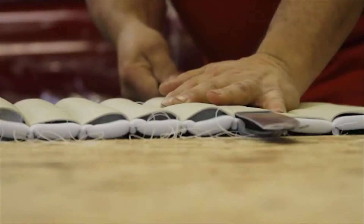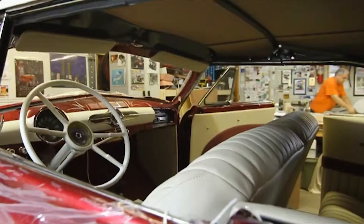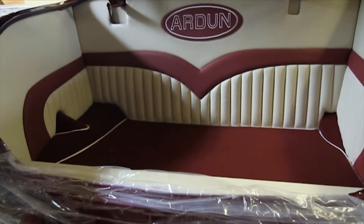The interior's all leather, wool carpet — seven hides involved in doing this, plus the trunk. Between the different guys and the other shops, we really captured the '50s style custom that we were looking for.